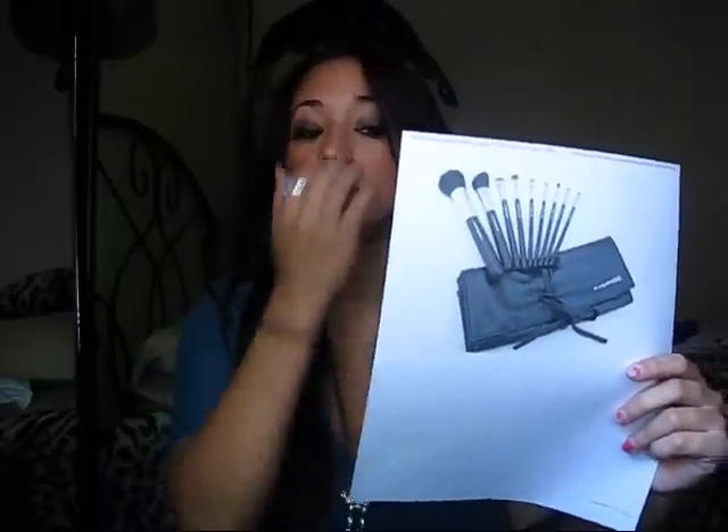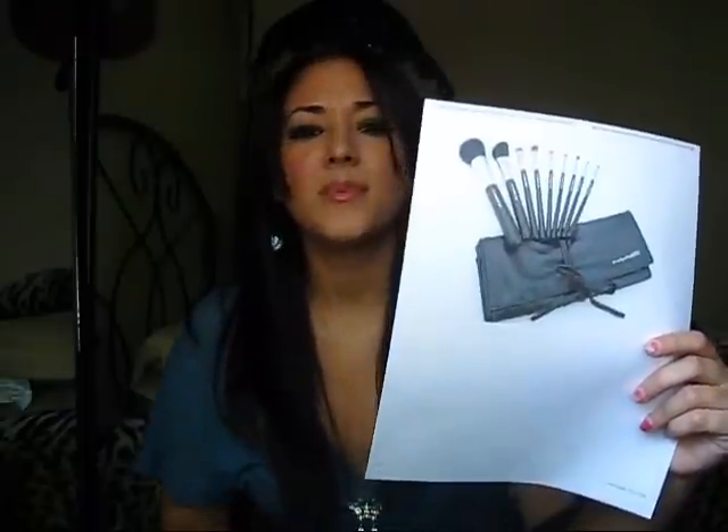It is extremely expensive, but you guys are worth it. The next thing is you're going to get a set of MAC brushes. I'm not sure how many brushes there's going to be, but it's going to be a MAC set.